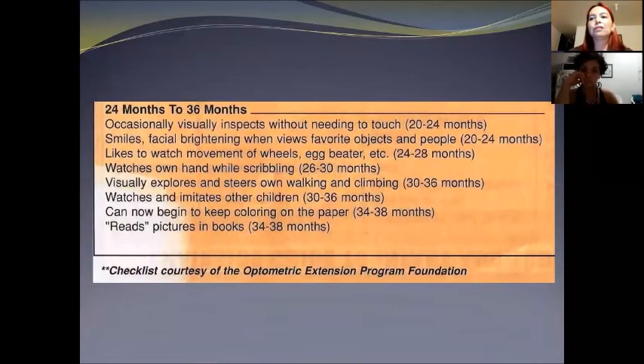Now to continue with normal development, from 24 months to 36 months. Occasionally the baby visually inspects without needing to touch. The baby smiles and shows facial brightening when viewing favorite objects and people, likes to watch the movement of wheels or an egg beater, watches their hand while scribbling, visually explores while walking and climbing, watches and imitates other children, begins to keep coloring on paper, and reads pictures in books.